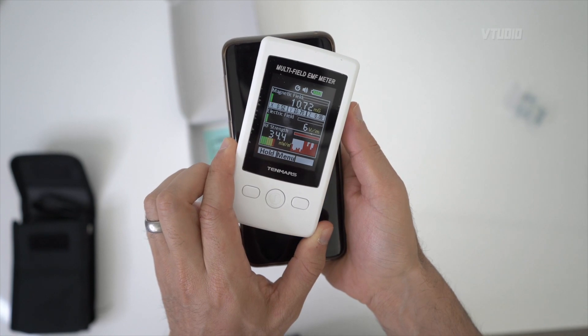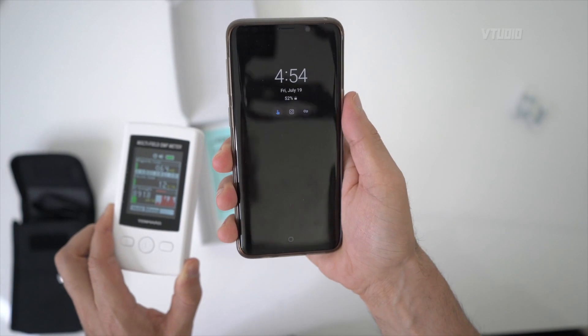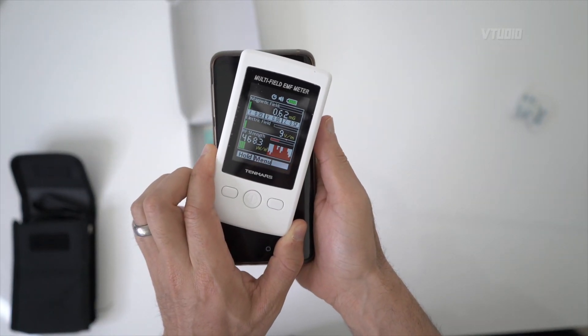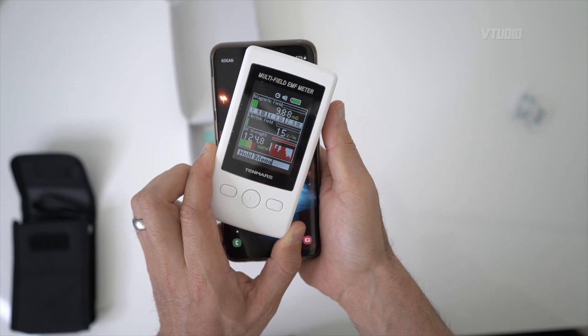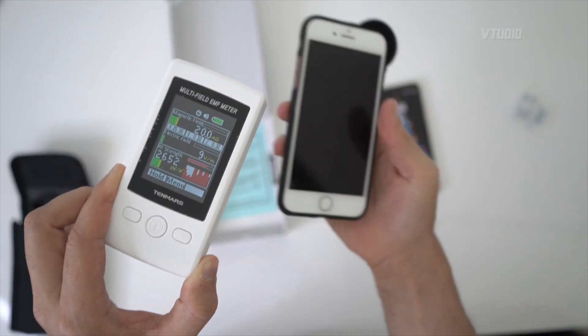That's crazy — so you get crazy RF signals. This is with a Samsung when it's on sleep mode, when it's not awake. It's not broadcasting — very, very safe levels on your smartphone. However, as soon as you turn on the screen, look at that — it goes crazy on the red signal. All right, let's see how an iPhone compares.